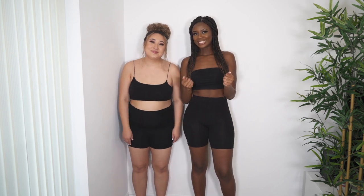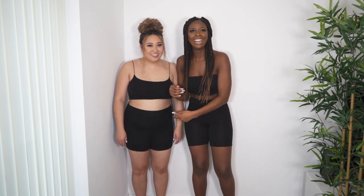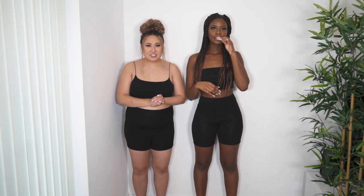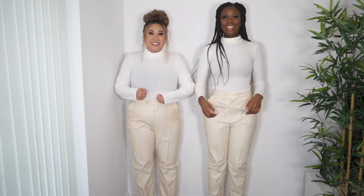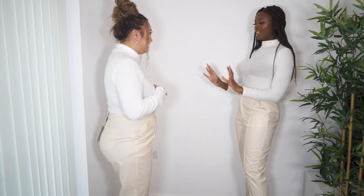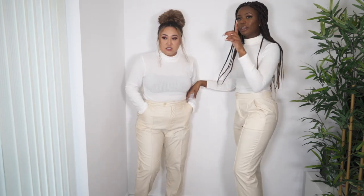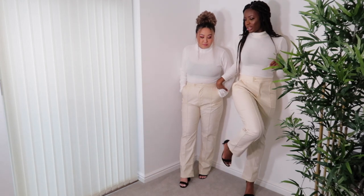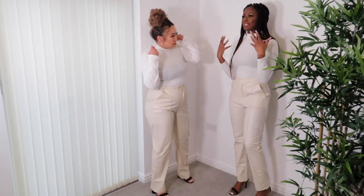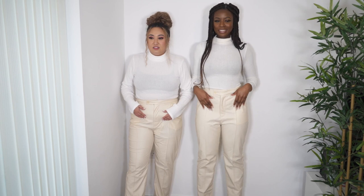The first outfit is cream leather straight-leg trousers paired with a white roll neck — very autumn vibes, nude and cream tones. It looks so cute! It makes you look slimmer and taller. We've got heels on too. This would be a lovely nighttime dinner outfit.